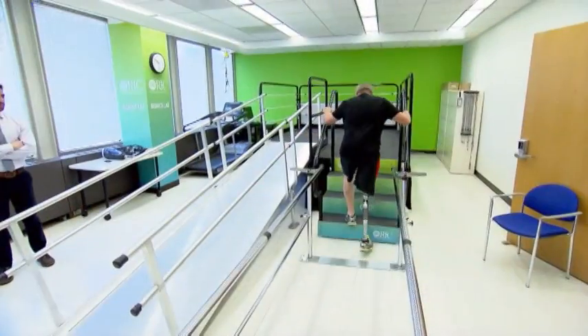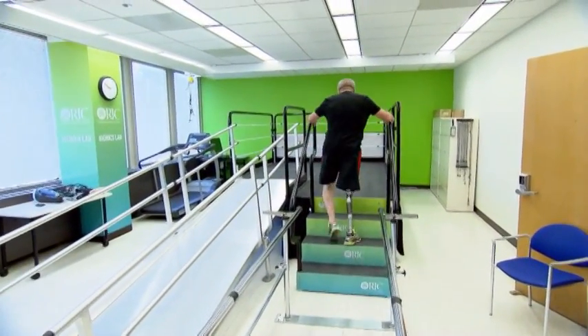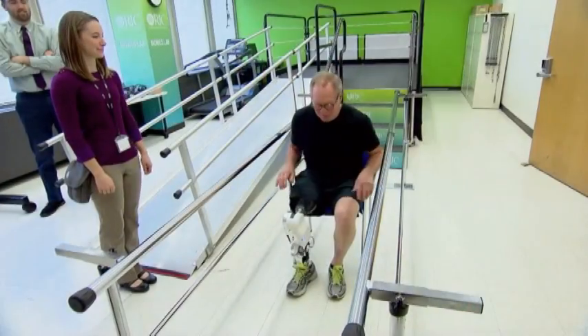Looking good. Traditional prosthetic legs are passive, functioning almost like a fancy walking stick. With this prosthetic leg, the power pushes you along. It can push you up out of a seat, push you up stairs or slopes.